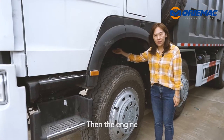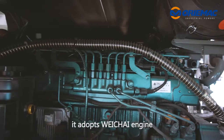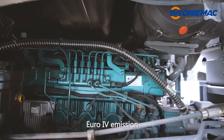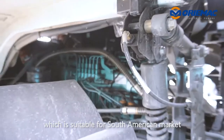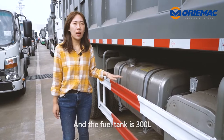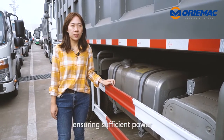Then, the engine. It adopts a Huichai engine with 420hp and Euro emission standard, which is suitable for the South American market. The fuel tank is 300 liters, ensuring sufficient power.